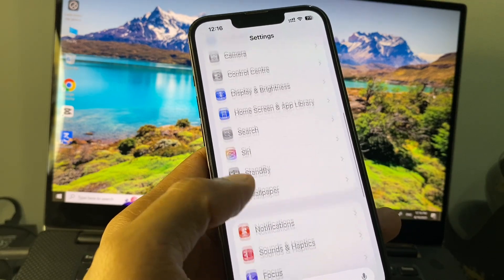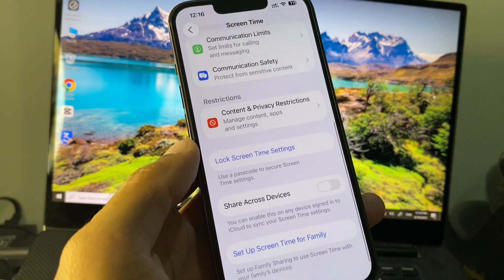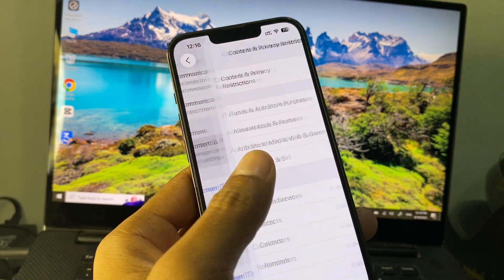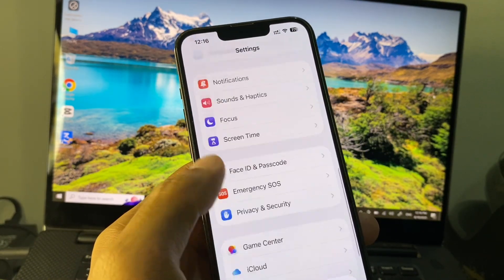Go back and scroll down, then click on Screen Time. Click on Content and Privacy Restrictions and remove all the restrictions from there.